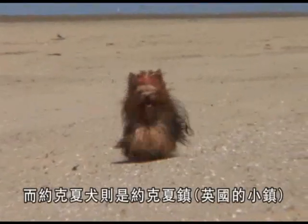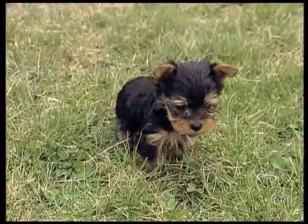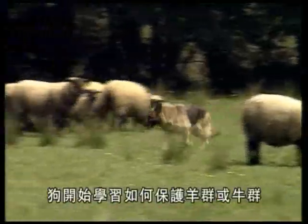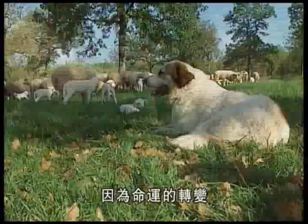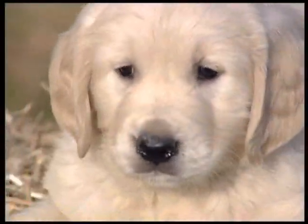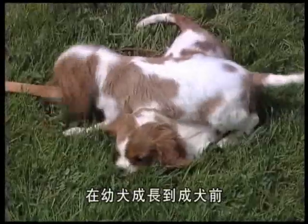Would you believe that the Poodle gets its name from the duck which it hunted so admirably in times gone by? For its part, the Yorkie was the valuable partner of many a Yorkshire poacher. As man developed and evolved, so did his dogs — they learned to guard flocks and to protect them from predators.